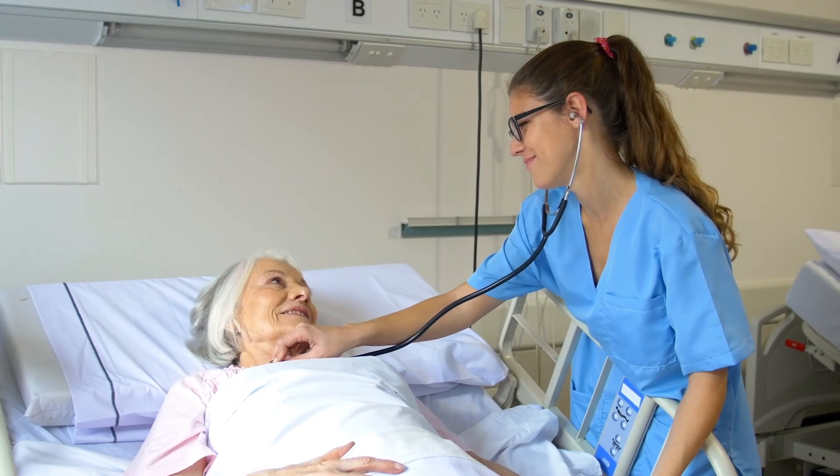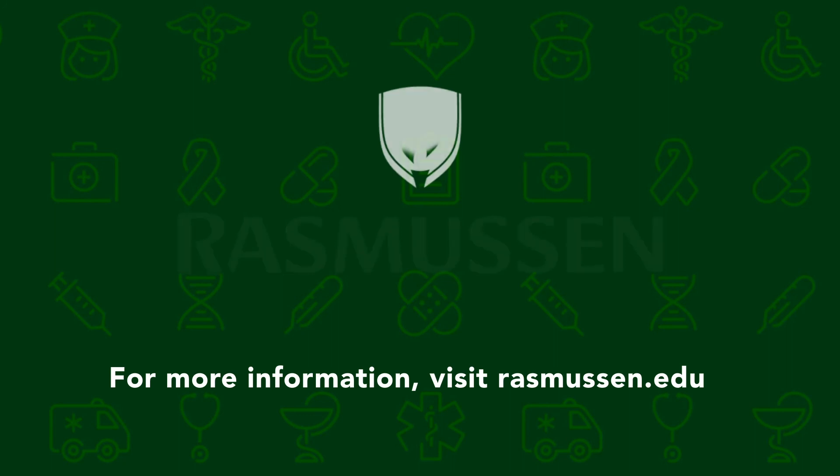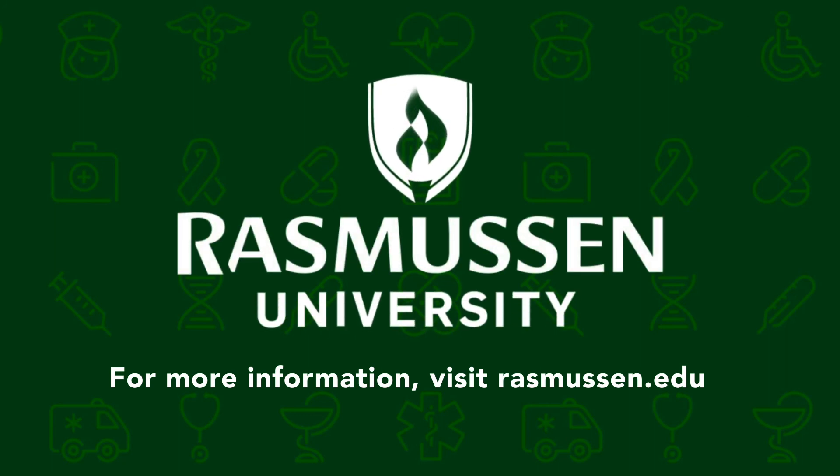At last, all of your hard work and dedication pays off as you finally begin your career as a life-saving nurse in the heart of healthcare. If you think nursing is the career for you, check out our video on how to get into nursing school to take the first step towards your ideal healthcare career.